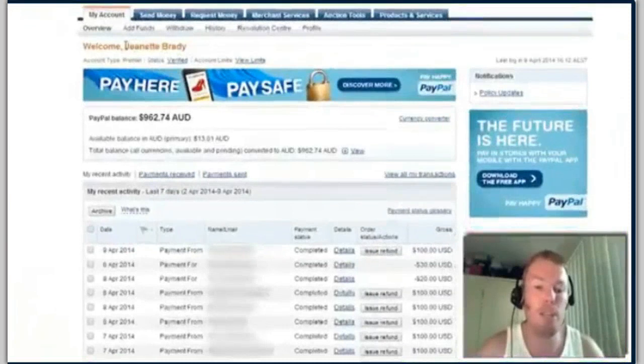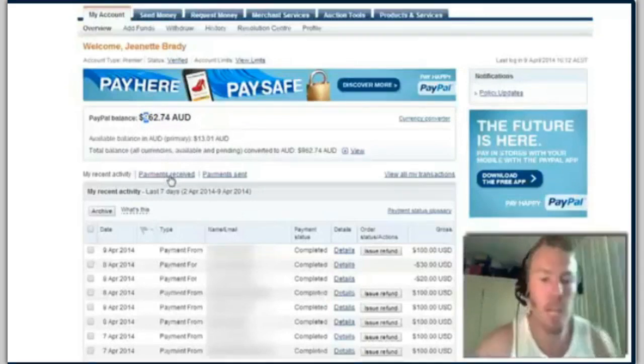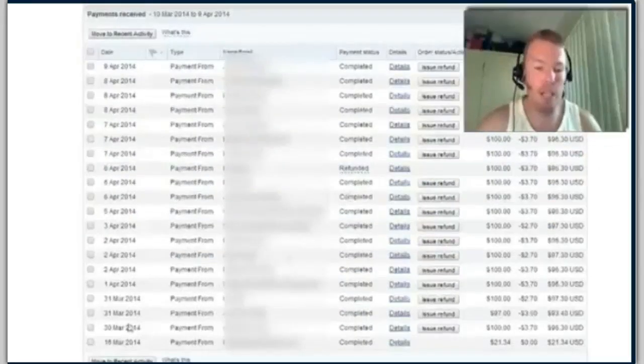I've actually logged into my mother's account here — her name is Jeanette Jean Brady — just to show you this live and this is the legit, real deal. I've got $962 sitting in there now. I'm going to click on payments received and just show you what I've been doing with this Facebook strategy.